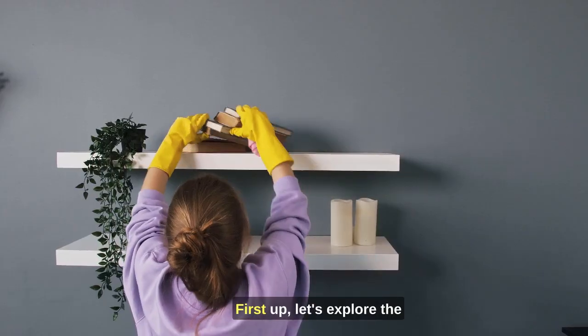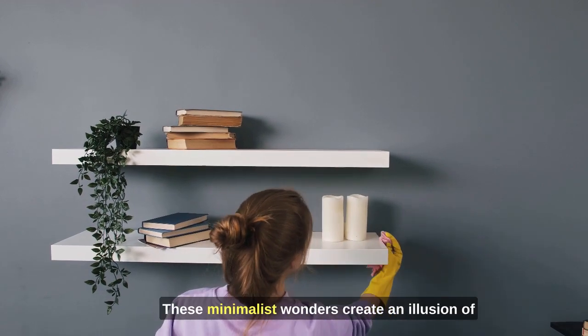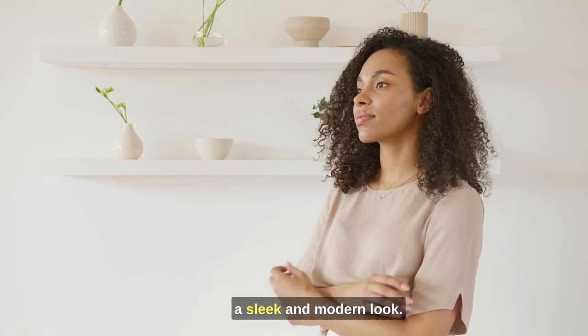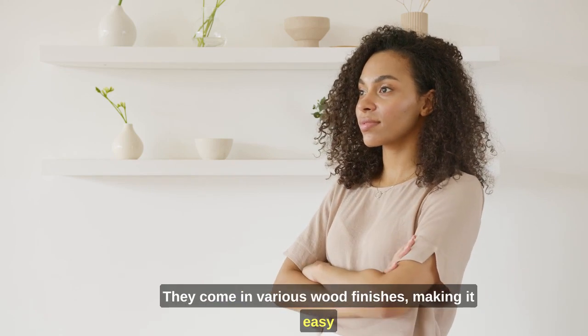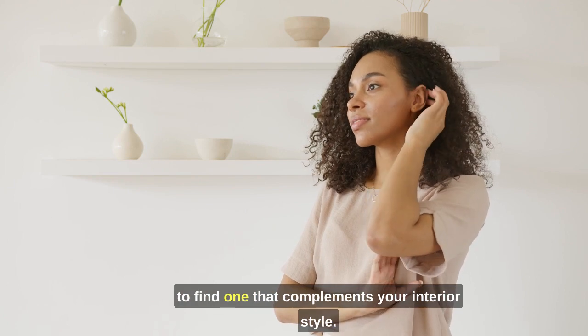First up, let's explore the timeless beauty of floating shelves. These minimalist wonders create an illusion of floating on the wall, giving your space a sleek and modern look. They come in various wood finishes, making it easy to find one that complements your interior style.